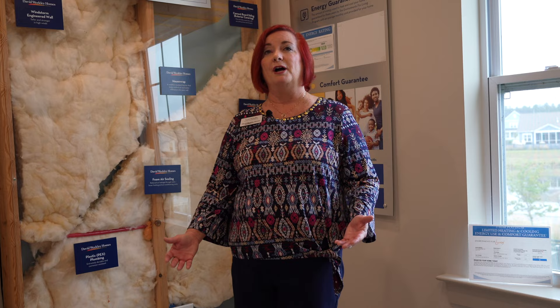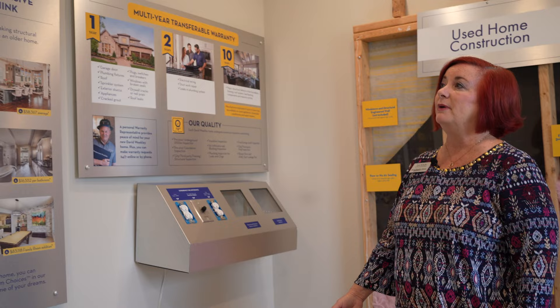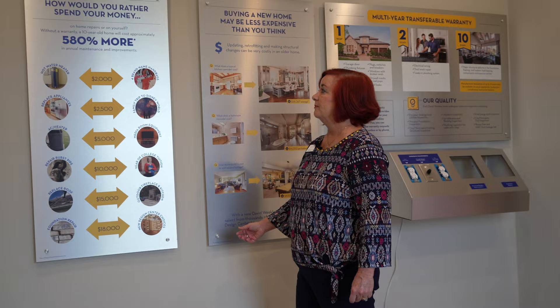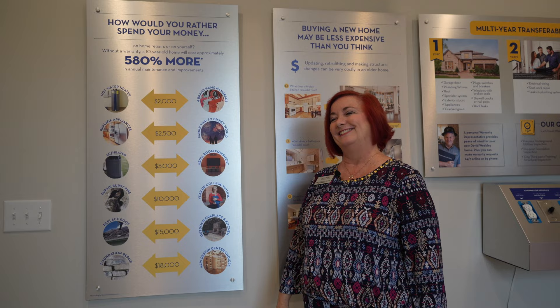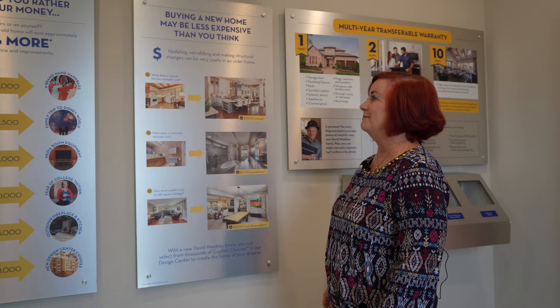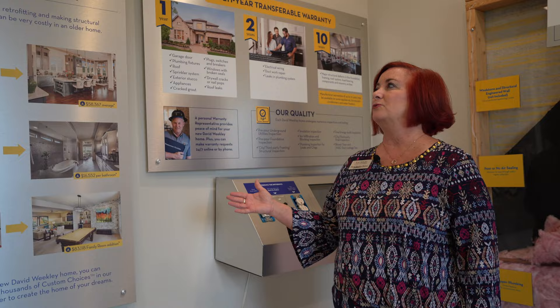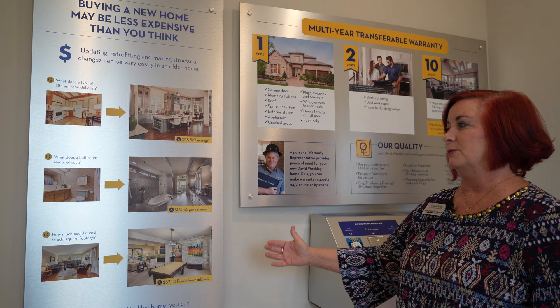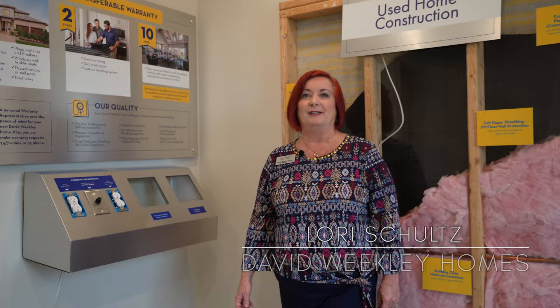I would love for you to come see Nexton and see our Behind the Walls room. We have other things you could see — from formaldehyde-free insulation to our warranty information. Comparing it to a 10-year-old home, if you had to replace a hot water heater, you're looking at $2,000, whereas with a new home it's under warranty. So you could have more fun with your money. And comparing it to a used home that's 30, 40, or 50 years old, you can see what it would cost to bring that home up to today's standards. Just come by and see me, Lori Schultz with David Weakley Homes.